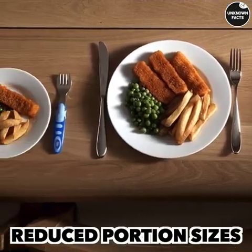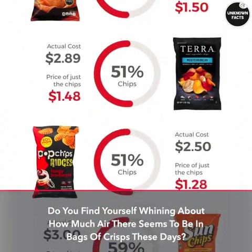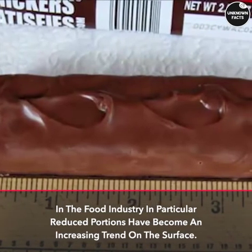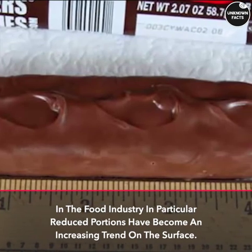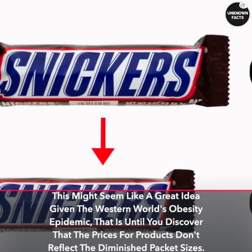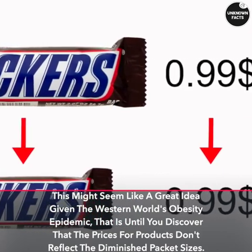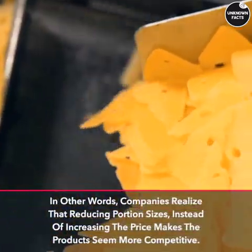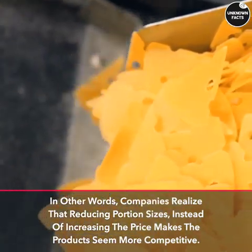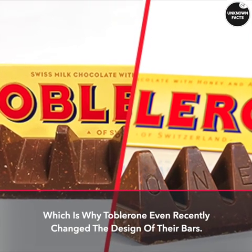Reduced portion sizes: do you find yourself complaining about how much air there seems to be in bags of crisps these days? In the food industry in particular, reduced portions have become an increasing trend. On the surface this might seem like a great idea given the western world's obesity epidemic — that is, until you discover that prices don't reflect the diminished packet sizes. Companies realize that reducing portion sizes instead of increasing the price makes products seem more competitive, which is why Toblerone even recently changed the design of their bars.